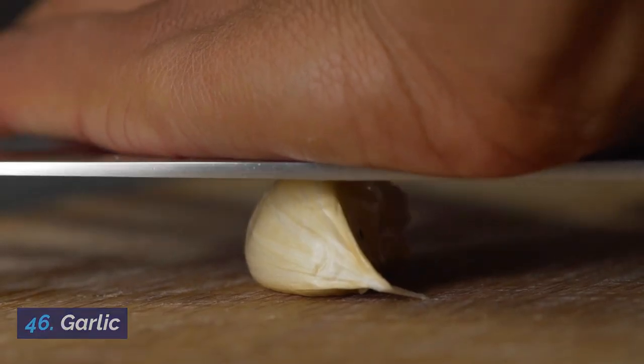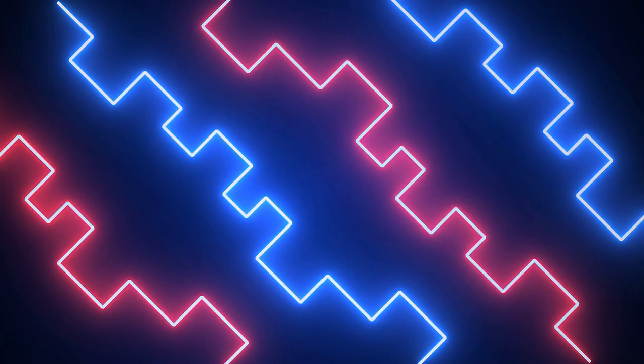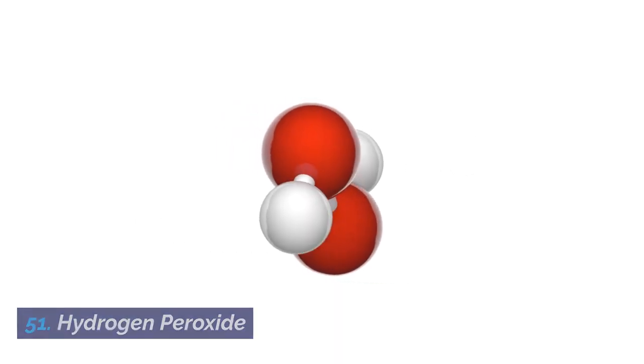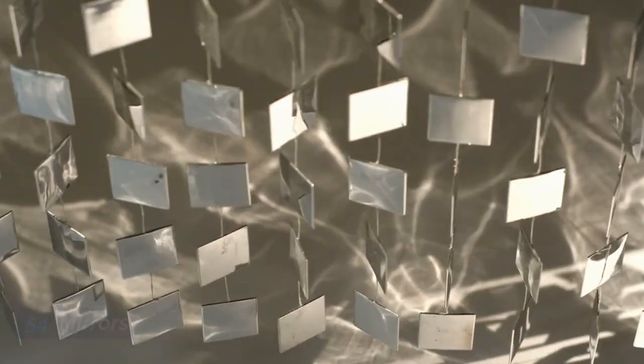46. Garlic. 47. Glass bottles. 48. Glow sticks. 49. Hand sanitizer. 50. Honey. 51. Hydrogen peroxide. 52. Knives. 53. Lipstick. 54. Mirrors.